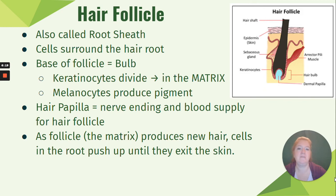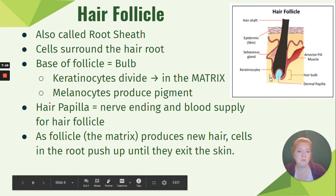The keratinocytes in the matrix produce new hair cells. The cells in the root continue to push up — just like the oldest layer of skin is at the top, the oldest part of your hair is at the very end. As hair cells grow and divide in the matrix, they push up, so the newest cells are below the skin surface and the oldest are at the end of your hair. Technically it's not cells but keratin, so your hair is not living — hence it doesn't hurt when you get a haircut. It only hurts when your hair is pulled because there is a nerve attached to each individual hair follicle.